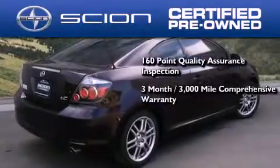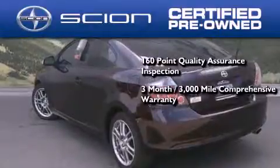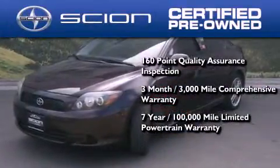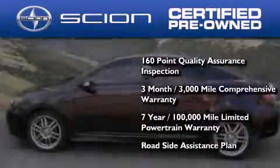All Scion certified pre-owned vehicles are backed by a 3-month, 3,000-mile comprehensive warranty and a 7-year, 100,000-mile limited powertrain warranty, not to mention a roadside assistance plan throughout the duration of the powertrain warranty.